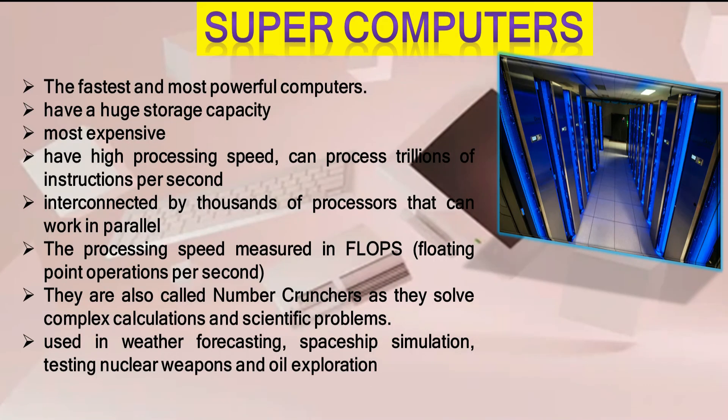Super computers are the fastest and most powerful computers, with a huge storage capacity and the highest cost. They have high processing speed and can process trillions of instructions per second. They are interconnected by thousands of processors that can work in parallel.